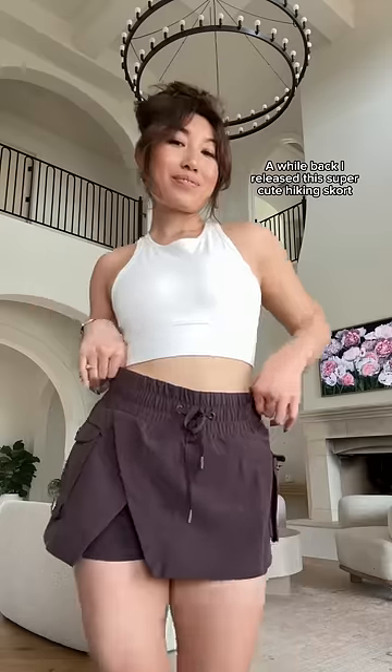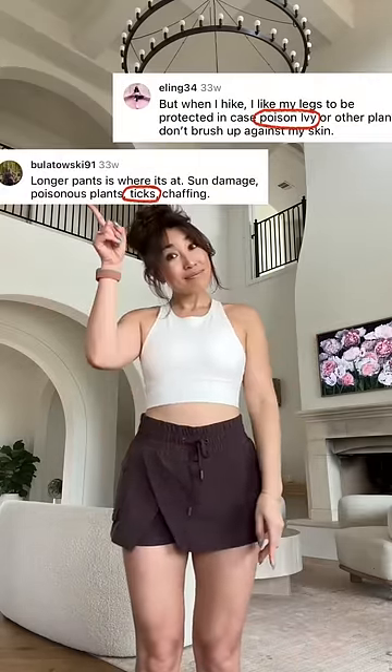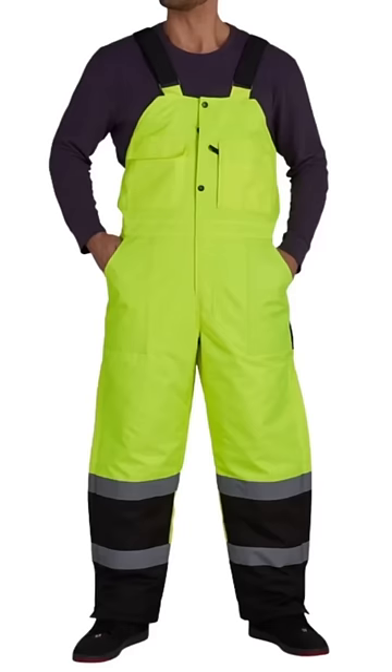I might have made a mistake — a while back I released this super cute hiking skirt, but then some of you guys were like, 'I need protection from poison ivy, ticks, and sun damage.'